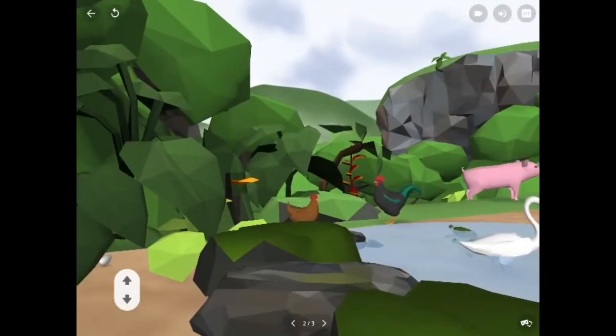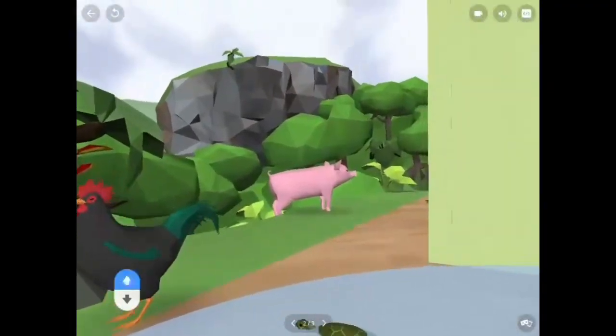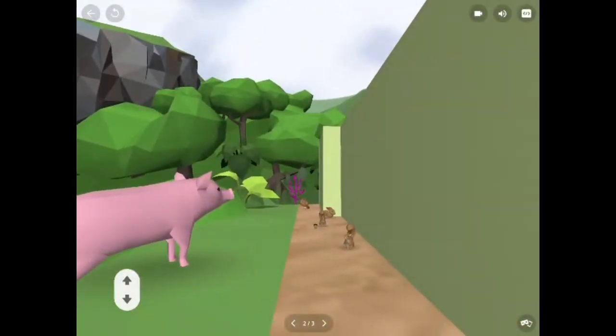Look at the beautiful surroundings. Could you imagine that it's a witch's house? See you on Instagram. Thanks for watching.